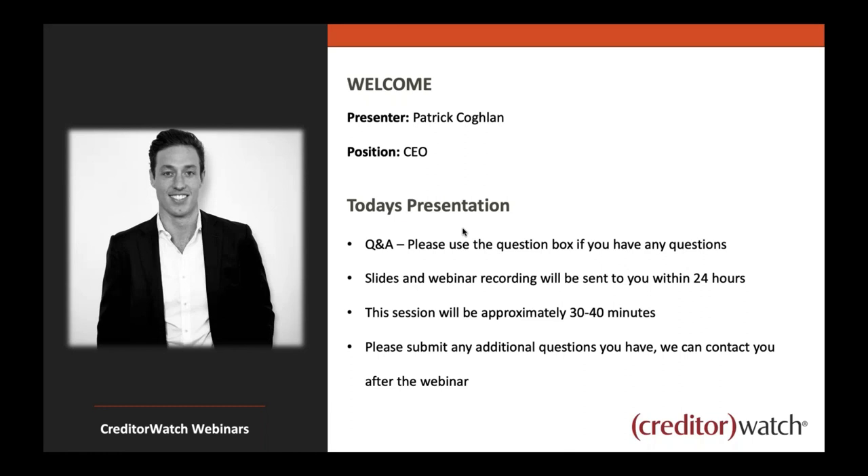My name's Patrick Coughlin, I'm the CEO. A few housekeeping things to start off with. We have a question box in the GoToWebinar control panel, so please ask questions if you have any, and I will get to them during or at the end of the webinar. It is a complex subject, so if a question requires a longer answer via phone or email, we'll get back to you. We're recording the webinar and will send that through in the next 24 hours. The session will be about 30 minutes, potentially a touch over, as there's plenty to get through today.